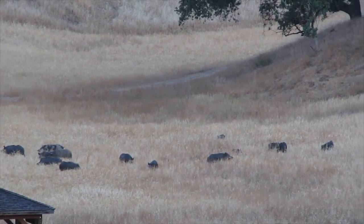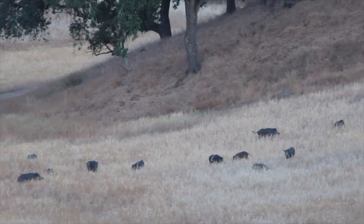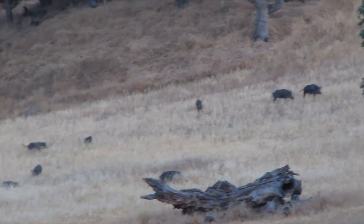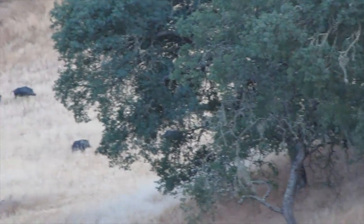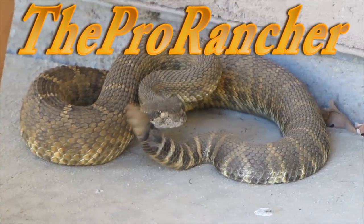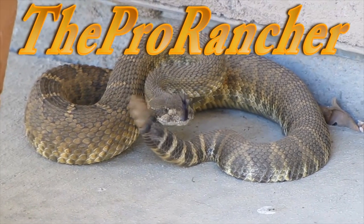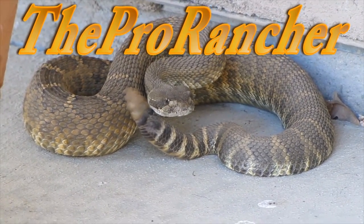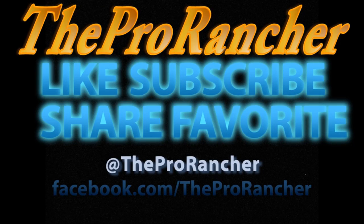So there you go, and I will leave you with a moment of silence with our pigs. Are you gonna shoot that?